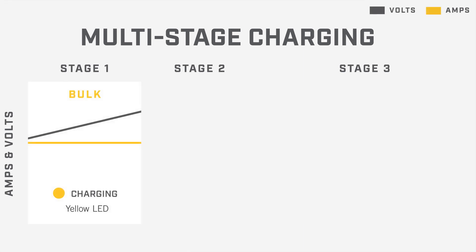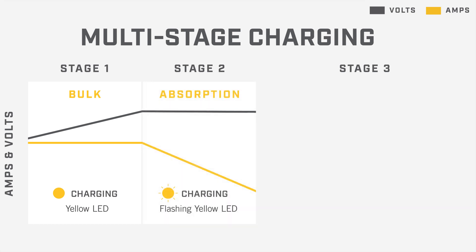In the first stage, or the bulk stage, current into the battery is maximized to rapidly restore voltage. Next is called the absorption stage, where voltage is held until amperage drops off to a specific point, depending on your battery type.